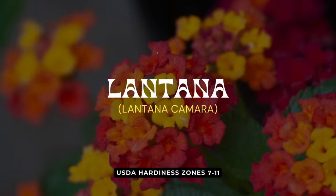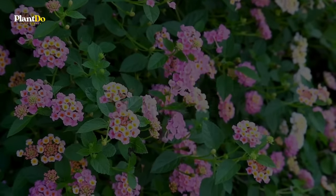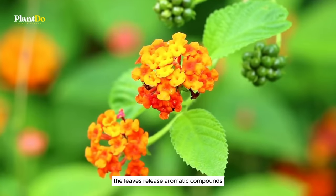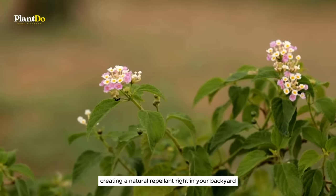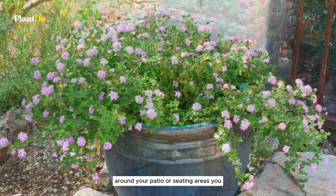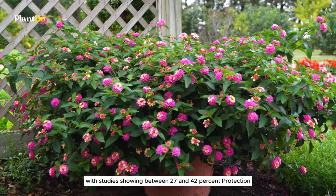Tenth on our journey through mosquito-repelling plants is lantana, a vibrant addition to any garden with a secret weapon against pests. It's the scent of lantana that mosquitoes find off-putting — the leaves release aromatic compounds, especially when warmed by the sun, creating a natural repellent right in your backyard. By strategically placing pots of lantana around your patio or seating areas, you can enjoy a significant reduction in mosquito presence, with studies showing between 27 and 42% protection.